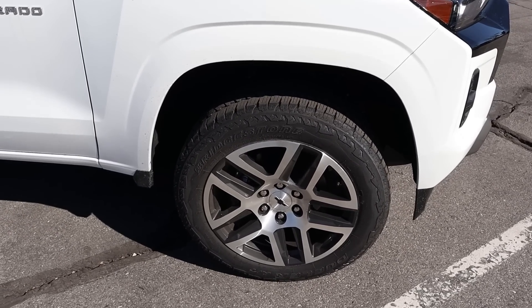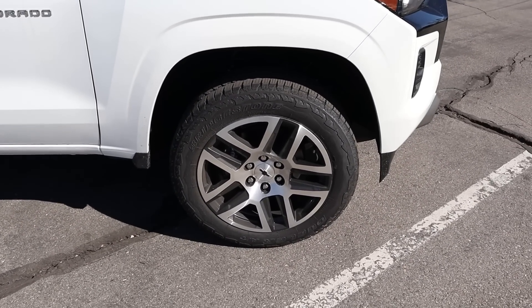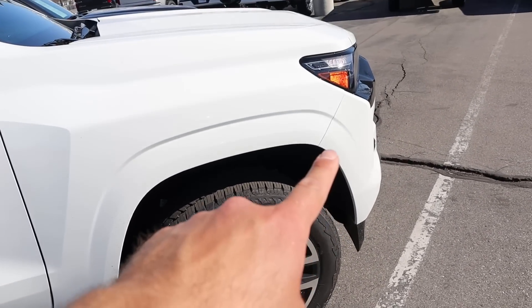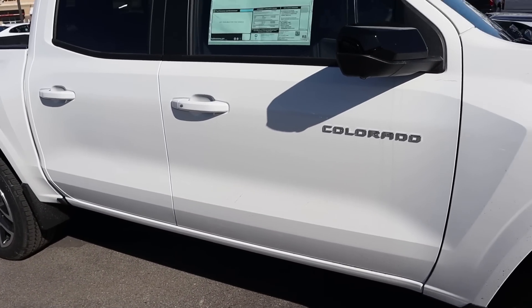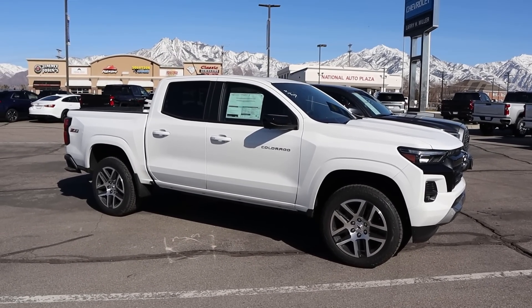With the Z71, the tire and wheel setup is 255/55R20 in the front and rear. You can see the wheel design with silver and metallic gray — I think that looks fantastic. Look at how the fender is cut, and the mirror is blacked out which is pretty cool. Taking a few steps back, here's your full side view on the new Colorado.